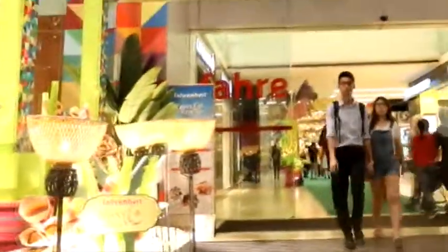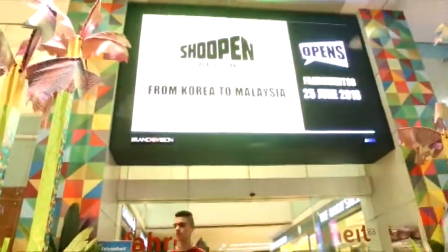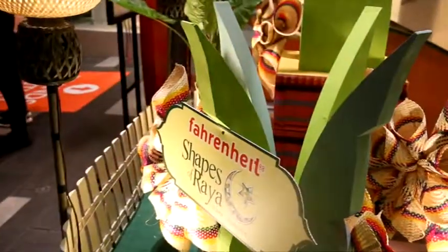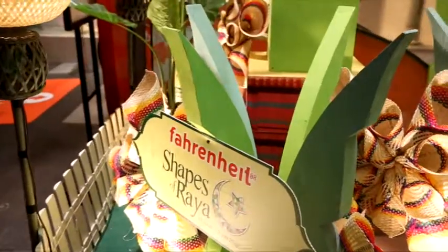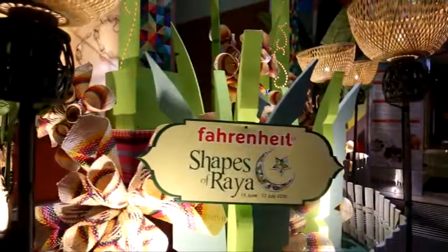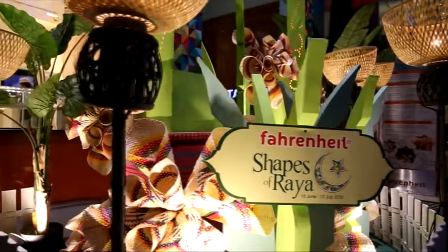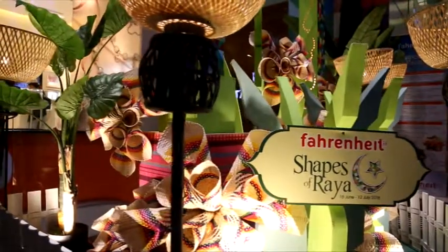The Fest of Spirit is in full swing as shopping malls go all out to decorate their walkways and halls to give shoppers a Raya to remember. Fahrenheit 88 is utilizing garden arches as an ornament this festive season with its theme, Shapes of Raya.